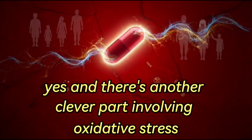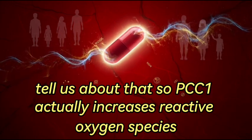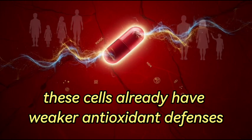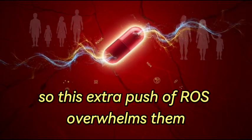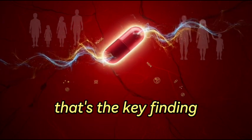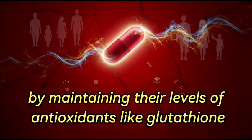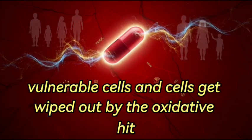There's another clever part involving oxidative stress. PCC1 actually increases reactive oxygen species, or ROS, specifically inside the senescent cells. These cells already have weaker antioxidant defenses, so this extra push of ROS overwhelms them and pushes them over the edge. But it doesn't harm healthy cells nearby — the research suggests PCC1 actually helps protect healthy cells, potentially by maintaining their antioxidant levels like glutathione. Only the already-stressed, vulnerable senescent cells get wiped out by the oxidative hit.